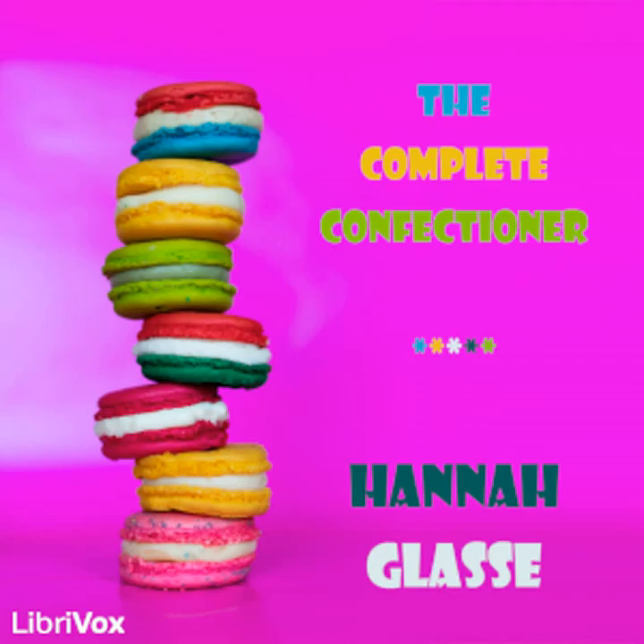To render it at once the most complete and valuable work of the kind extant, neither expense nor pains has been spared; for added to the experience of thirty years, a compilation has been made from Mrs. Glass and every other work on the subject. Though the editor may not boast of an entirely original work, she flatters herself she now presents to the public the most complete, extensive, and familiar work of the kind ever published.